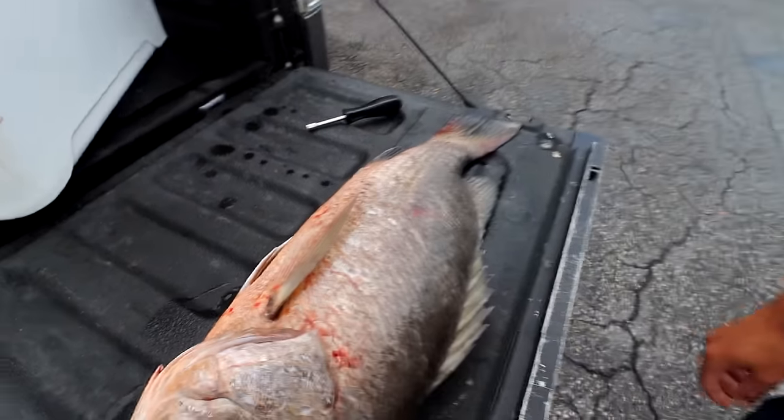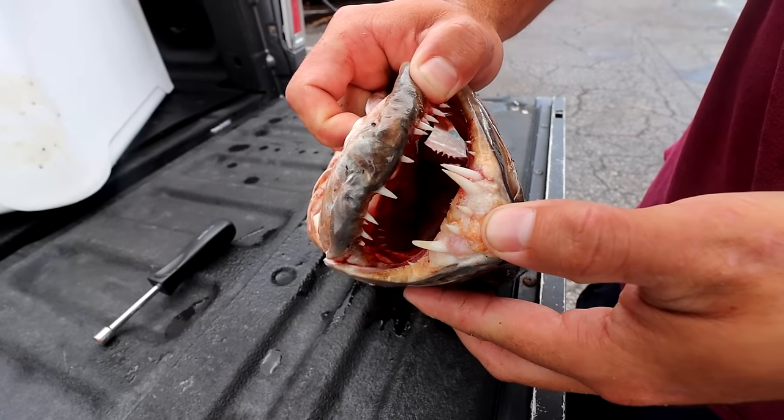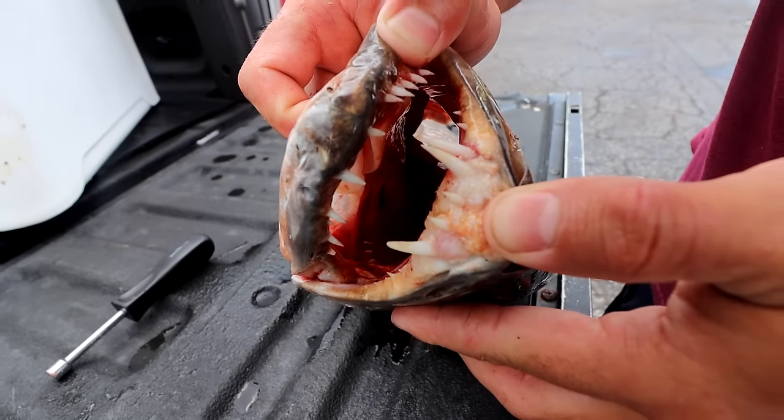Of course I didn't have the camera rolling — it was nighttime and we weren't filming. But we're going to do a clean and cook and then hopefully a jaw mount. You guys are going to see that. But check out those teeth. They're gnarly. You need to see a dentist.